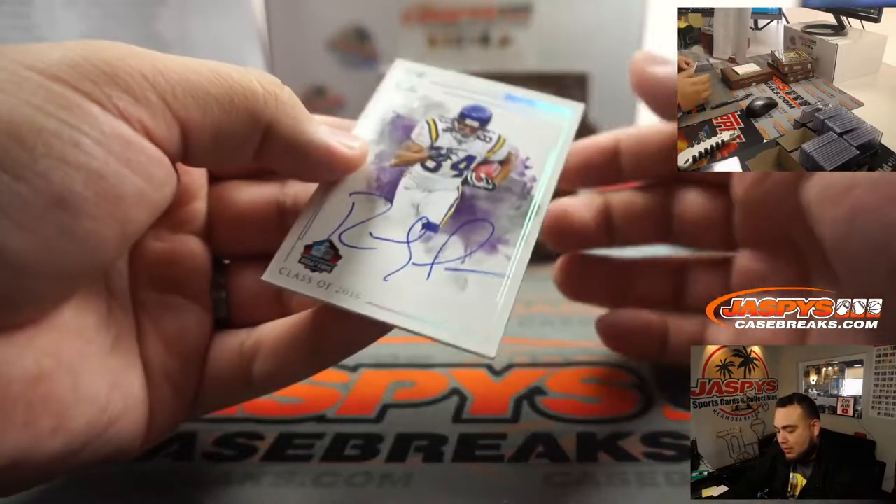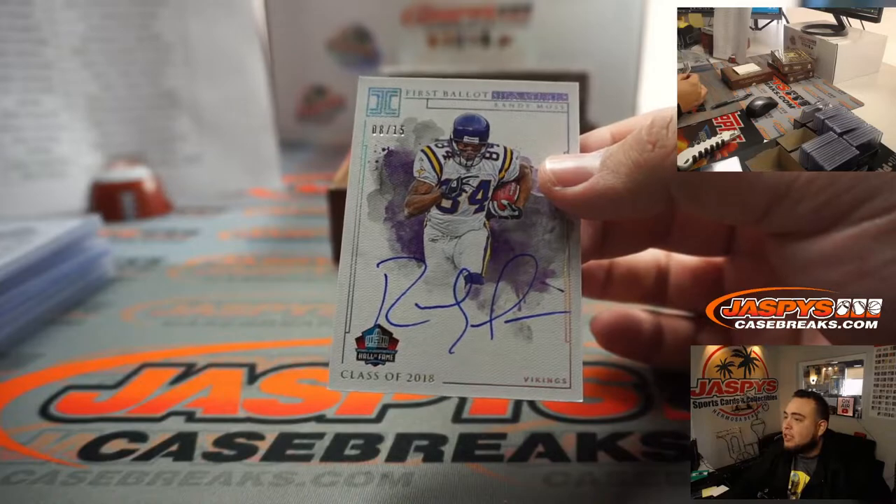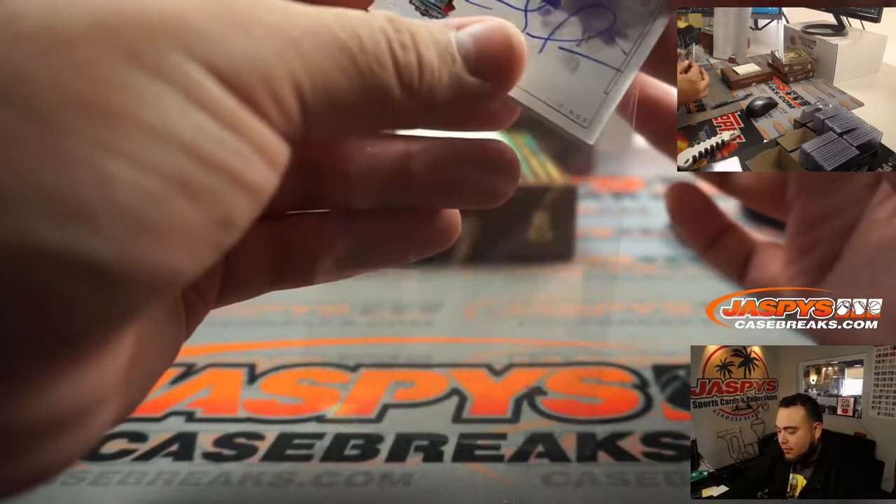Randy Moss, 8 out of 15 — another one for the Vikings.